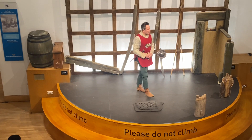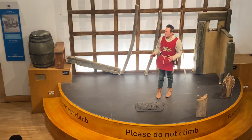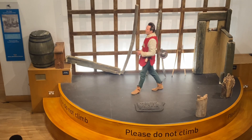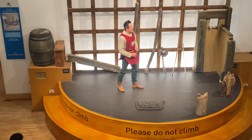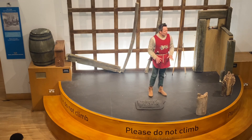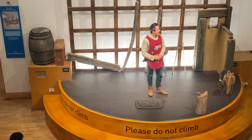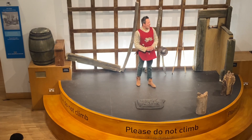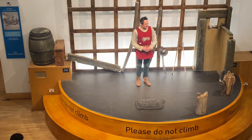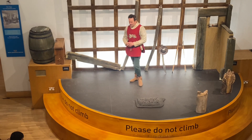This occurred in 1461 on the 29th of March. The battlefield itself is about 10 to 12 miles from here and it was the scene of one of the bloodiest battles ever fought on British soil. An estimated 28,000 men perished at the Battle of Towton and lay in just a four-acre squared area of farmland. As you can imagine, that's an enormous volume of dead in a very small area.